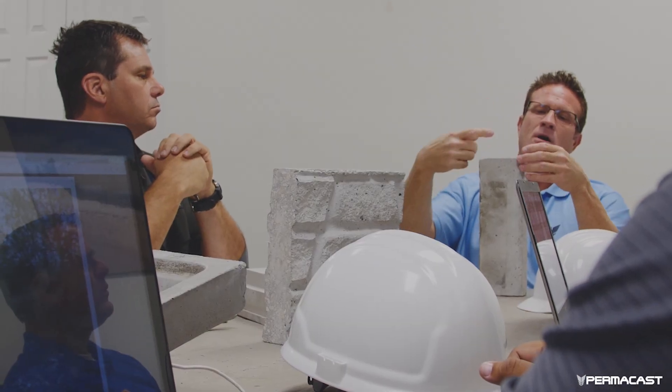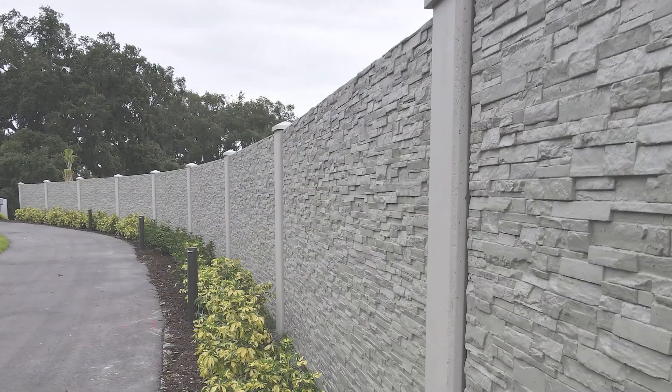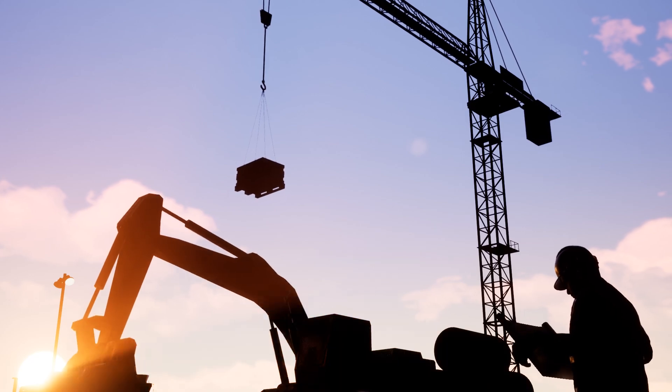Since 2006, Permacast has become the go-to precast concrete wall manufacturer for numerous governments, publicly traded companies, homeowners associations, civic engineers, builders, architects, and developers.